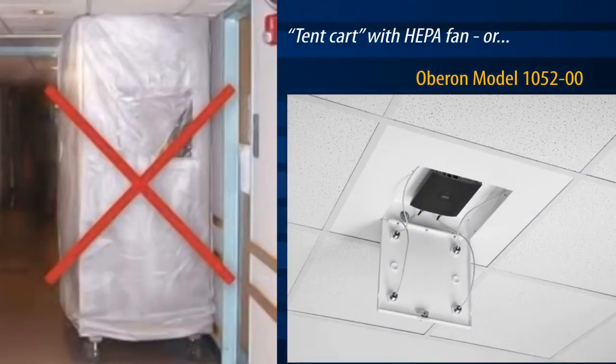By mounting the wireless access point in a ceiling enclosure, the WAP may be serviced without opening the above-ceiling space.